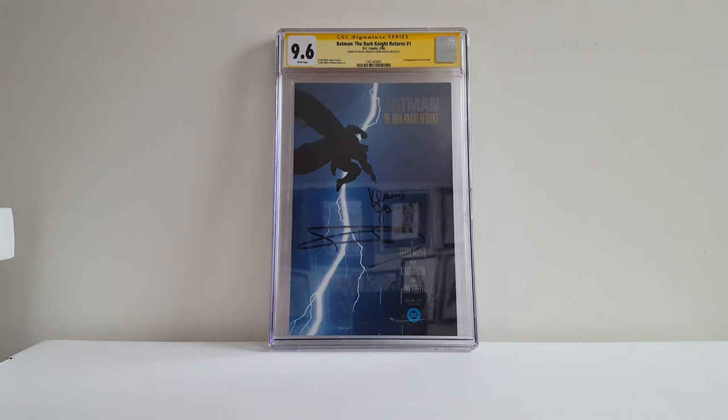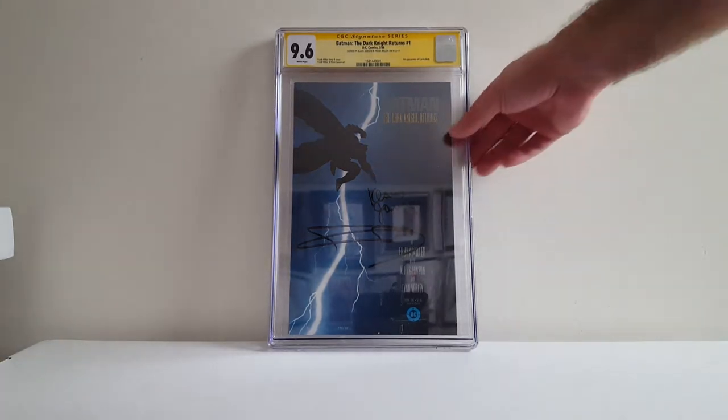I just got this back. Because Frank Miller was going to be at Baltimore Comic Con for the first time in forever, I decided to take one of my copies of The Dark Knight Returns No. 1 and get him and Klaus Janson to sign it. I paid to have it pressed by CCS. They did a great job and it came back 9.6 with white pages. Very, very happy with that book. Frank Miller was charging a lot to sign, but he did not appear to be in the best health, so positive thoughts, wishes, and prayers going out to Frank Miller.